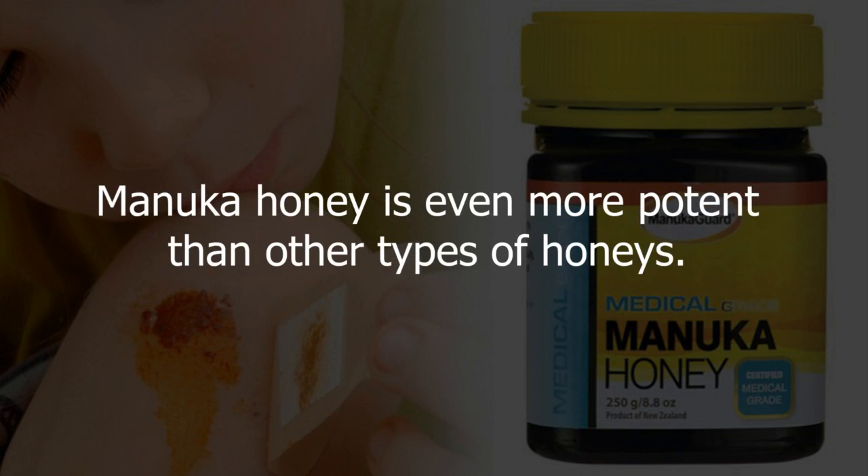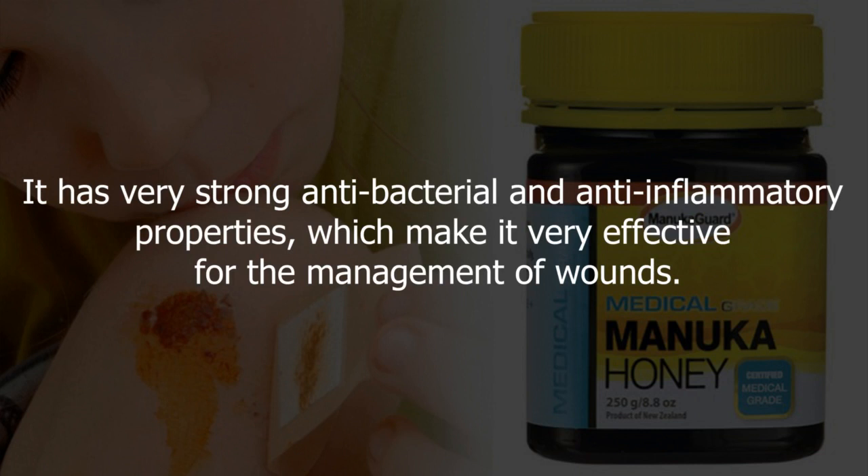Manuka honey is even more potent than other types of honey. It has very strong antibacterial and anti-inflammatory properties, which make it very effective for the management of wounds.